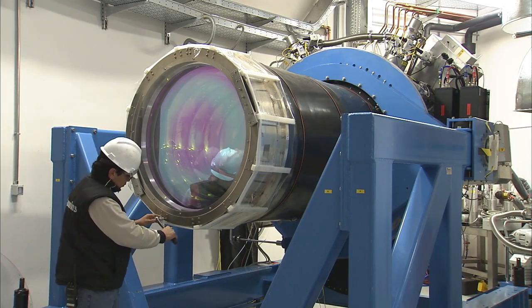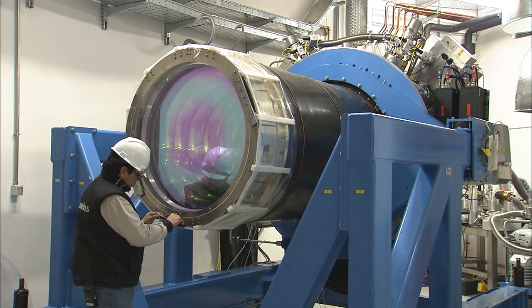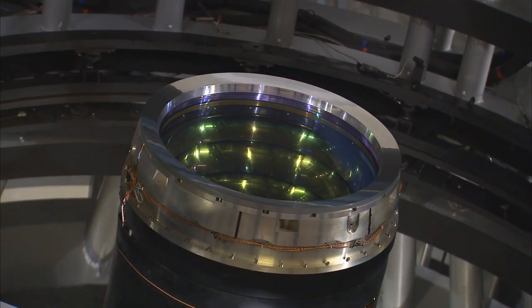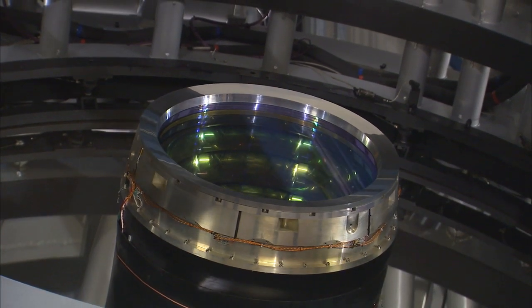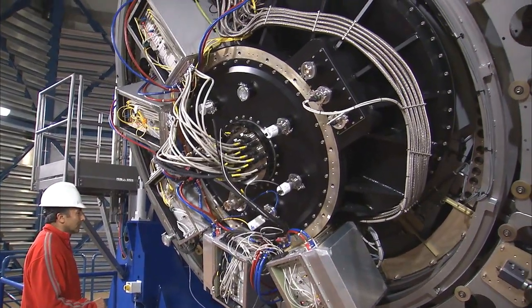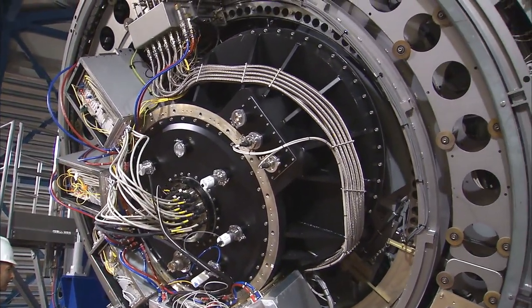At the heart of VISTA is a three-ton camera containing 16 special detectors sensitive to infrared light, with a combined total of 67 megapixels. This huge instrument provides the widest sky coverage of any astronomical near-infrared camera.